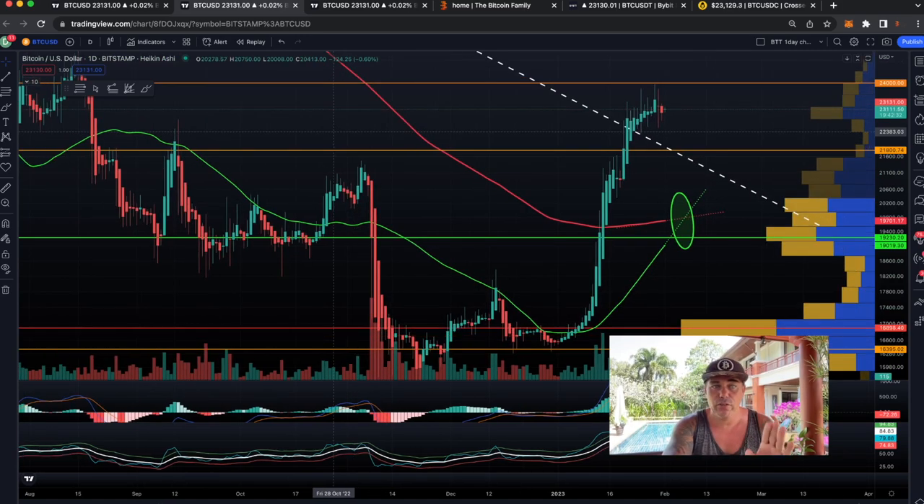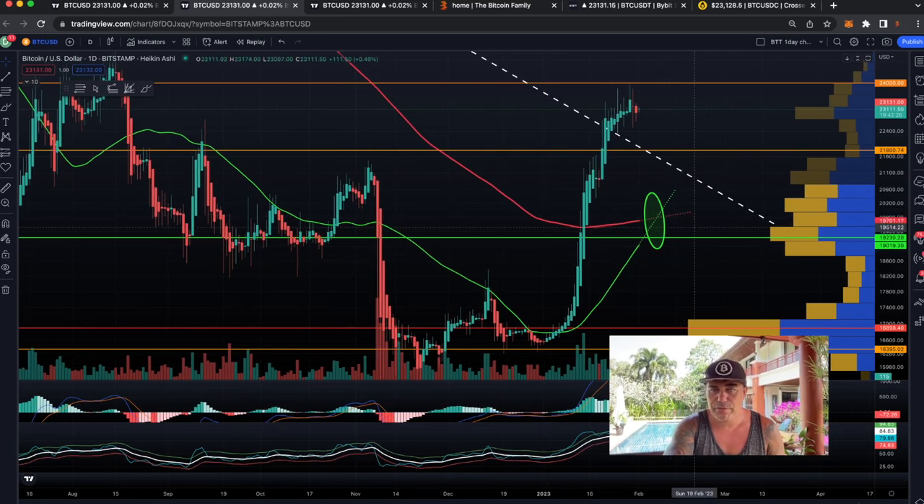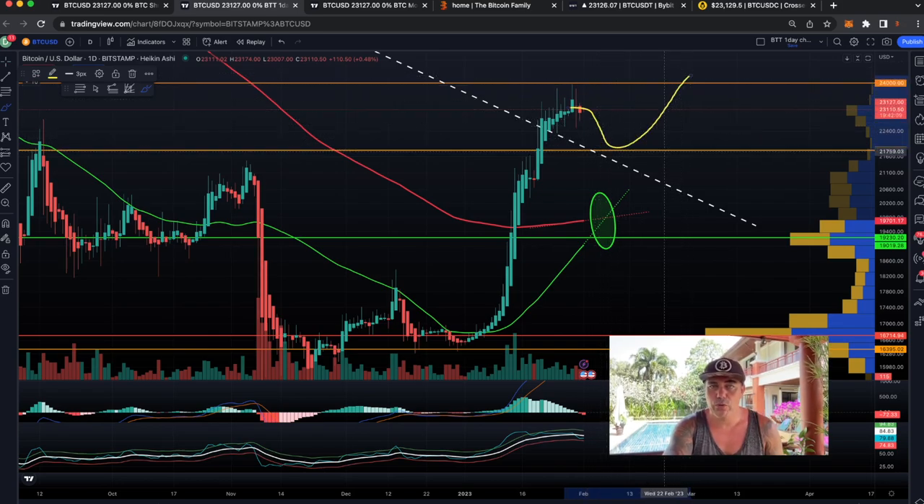Zooming out to the daily chart, I want to keep the overview clear. On the daily there is a golden cross nearing — when these two orange lines cross, with the green above the red, that will be a golden cross. As I've said in the last videos, yes we can retest and then go up. Let's see how Bitcoin moves in the next couple of days.